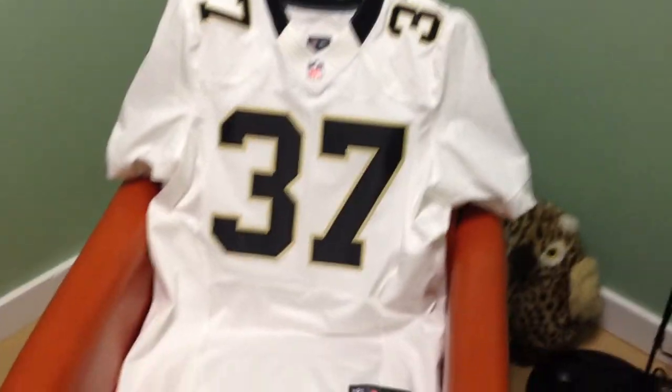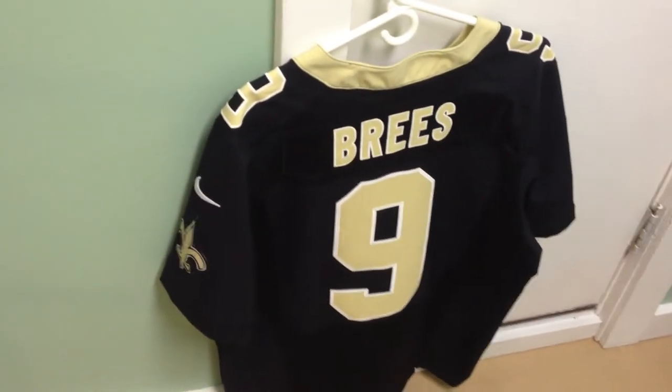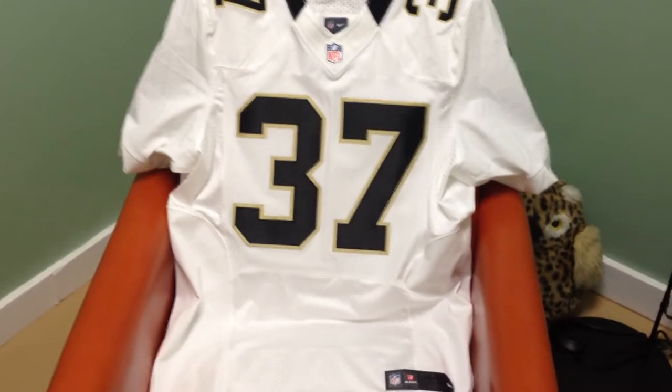This is from NFLShop.com, and this is from Nike Store. I have receipts for both of these somewhere if anybody's concerned about the validity of what I'm pointing out here.